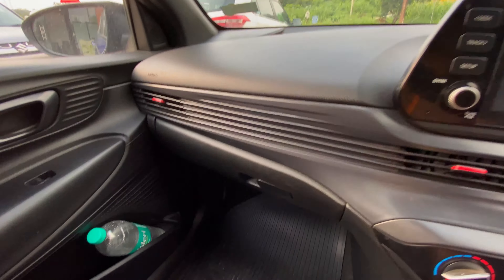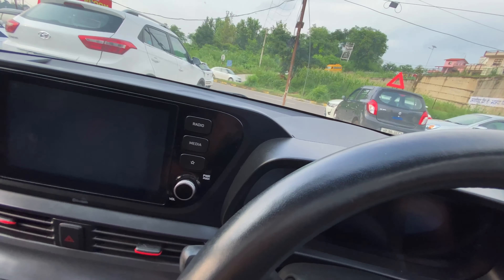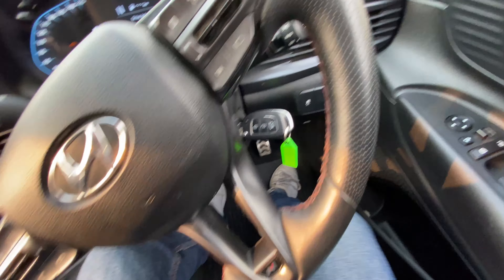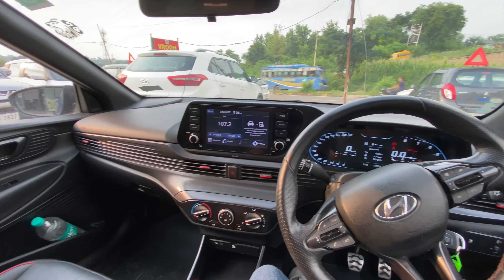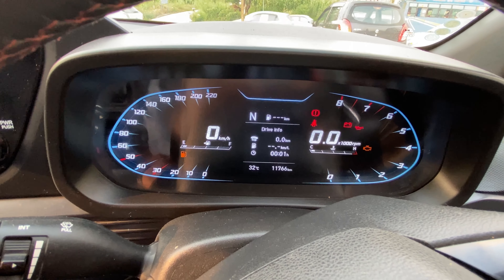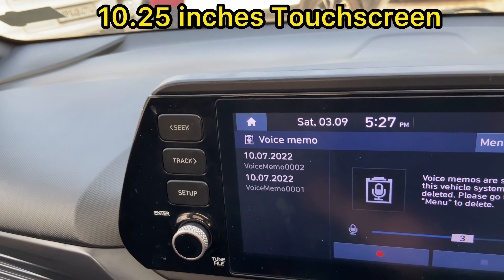There's a screen here and a sunroof. The condition is very good. This is the IMT version — it has no clutch pedal. There's no clutch; it has manual transmission but no clutch pedal — great value for money. The odometer shows 11,700 km. The meter is totally digital. The infotainment screen is 10.25 inches.